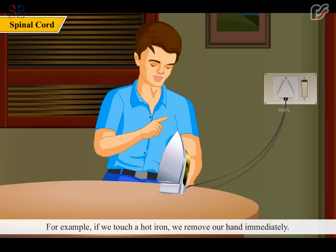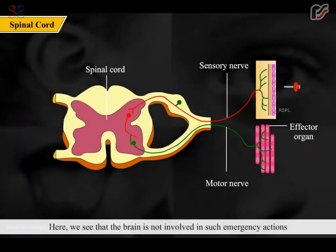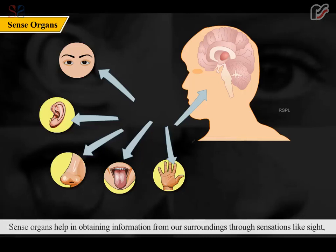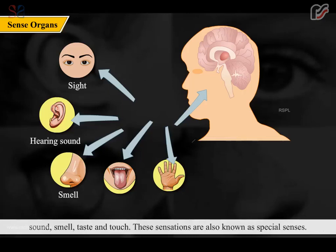For example, if we touch a hot iron, we remove our hand immediately. The brain is not involved in such emergency actions, which are called reflex actions — they are controlled by the spinal cord. Sense organs help in obtaining information from our surroundings through sensations like sight, sound, smell, taste, and touch, also known as the special senses.